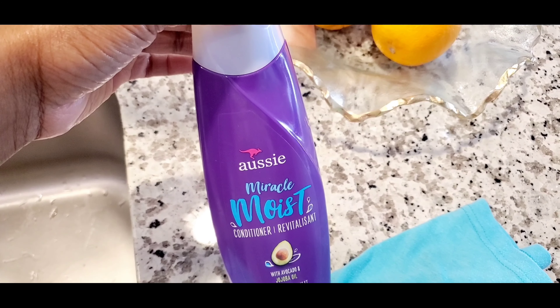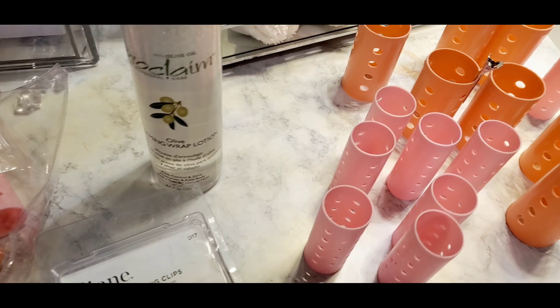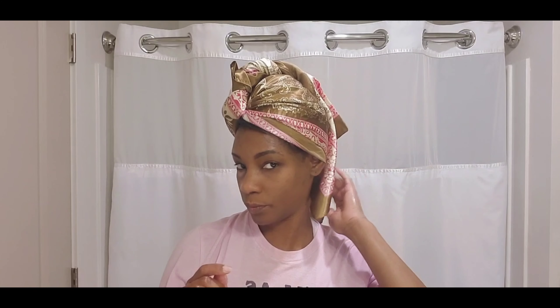I'm late to the game but I decided to try roller sets. I've done two of them so far — I usually do them on a Thursday, which is my co-wash day, just as a way to straighten my hair and see what kind of looks I can do with it. It's going to take a while to master, but it's just another way to keep your hair straight without flat ironing it all the time.